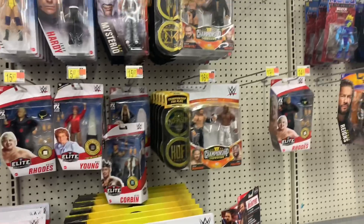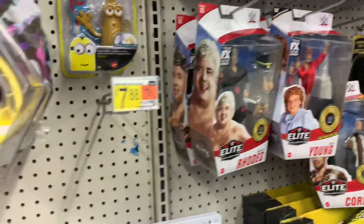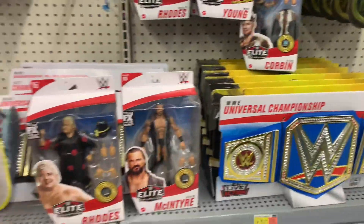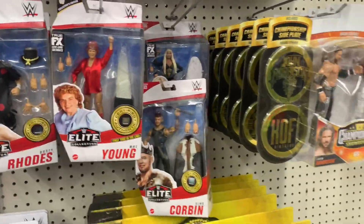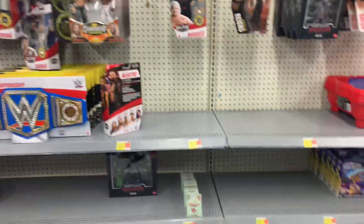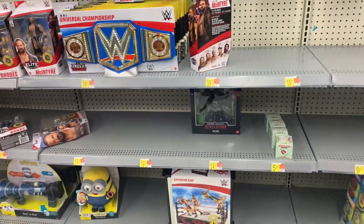Some of those two-packs — Dusty Rhodes, Mae Young, Drew McIntyre, King Corvin. They have some stuff. There's that Skullkrusher God as well.